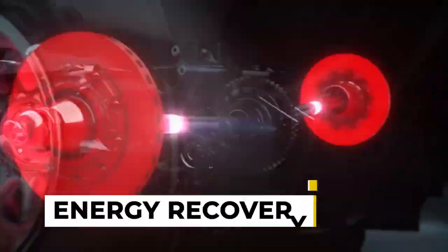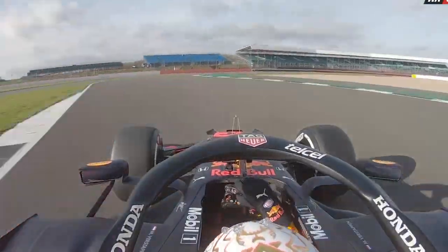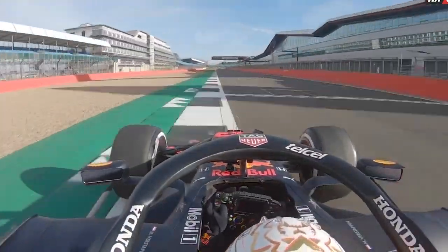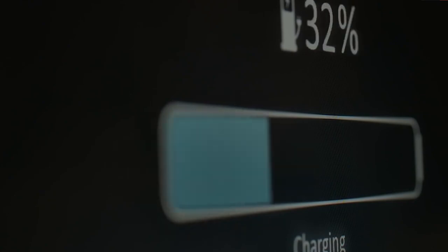Then, we have the Energy Recovery, referred to as Harvest in some cases. This function allows the driver to recover energy generated during braking and store it in the car's hybrid system for later use.